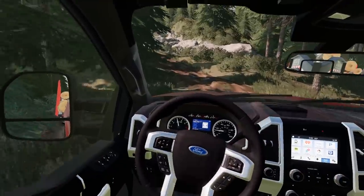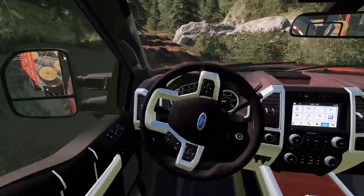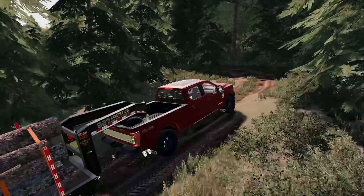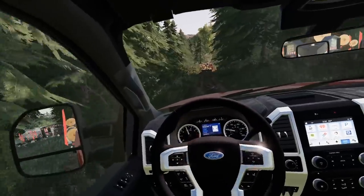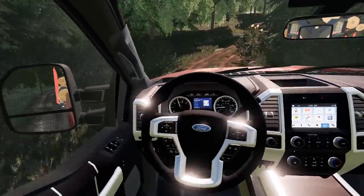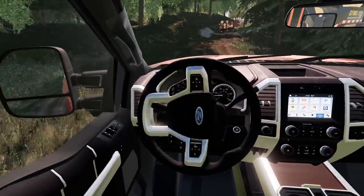Going up steep hills with this trailer weight, it feels like we'd be popping a wheelie the whole time if the weight were on the bumper. With the gooseneck hitch the weight sits on the rear of the truck — not as bad. Caught up with Bolt. He slowed down because he lost sight of me. Almost went off the path back there.